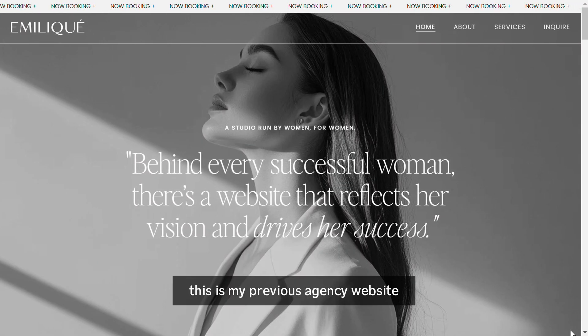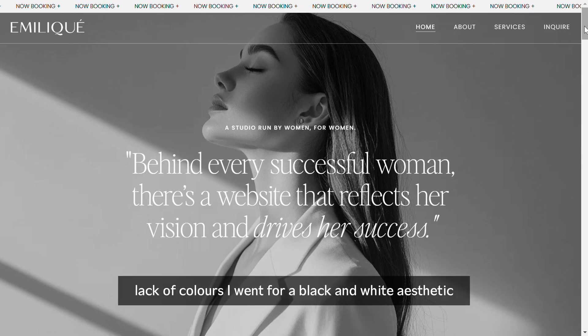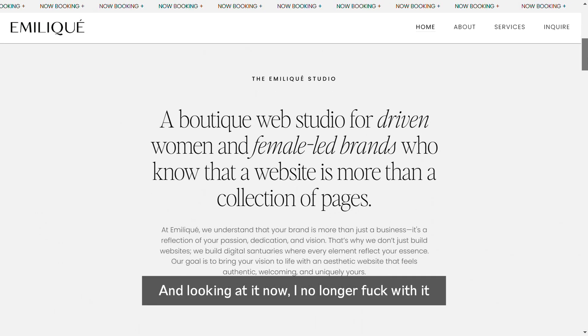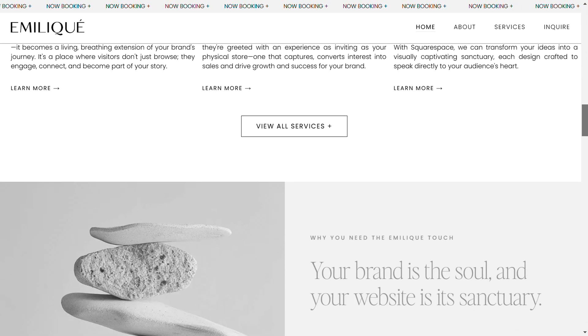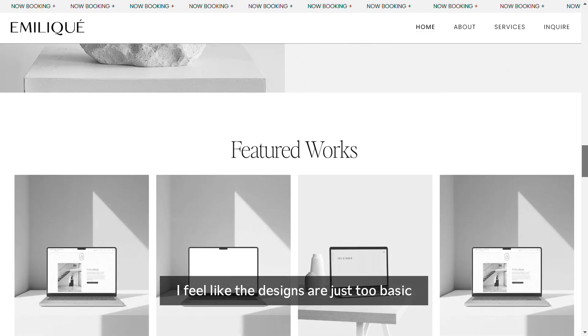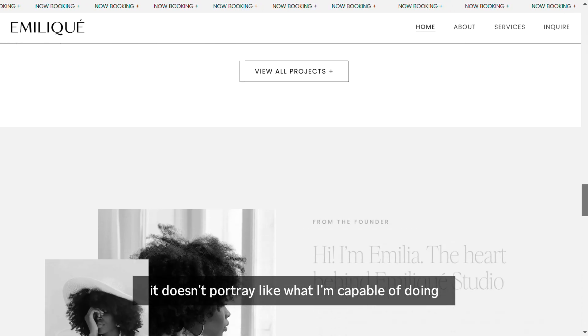This is my previous agency website. The first thing I don't like is the colors — the lack of colors. I went for a black and white aesthetic and looking at it now I'm no longer feeling it. I think it looks lifeless and I don't want that. The second thing I don't like is the design — I feel like the designs are just too basic and don't portray what I'm capable of doing.